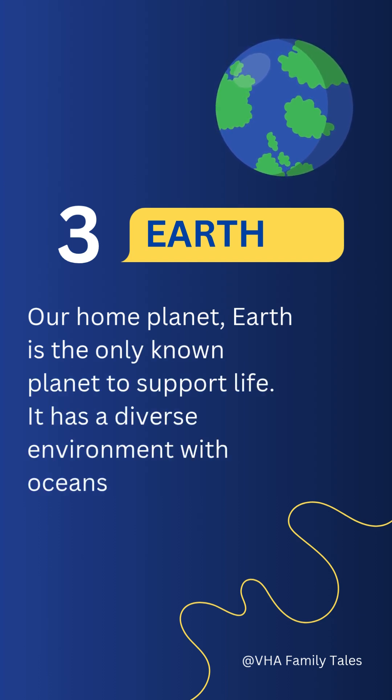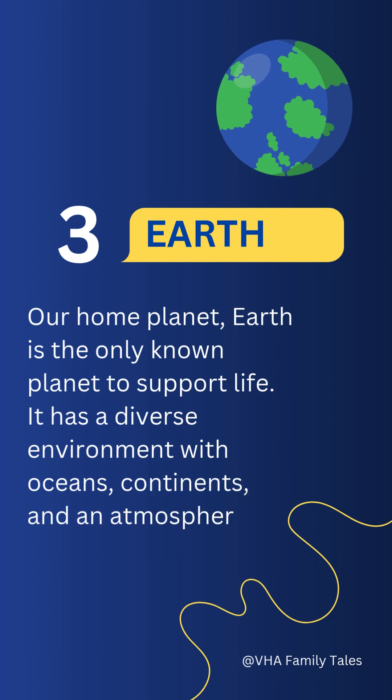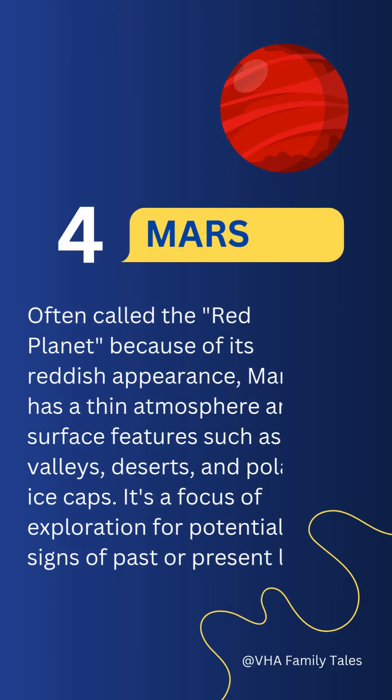Number three: Earth. Our home planet, Earth is the only known planet to support life. It has a diverse environment with oceans, continents, and an atmosphere that sustains a variety of life forms. Number four: Mars.